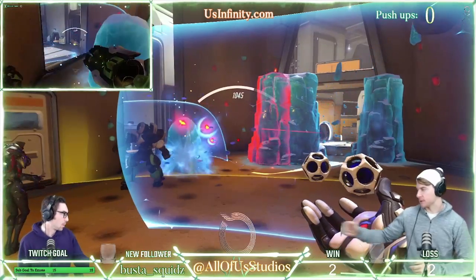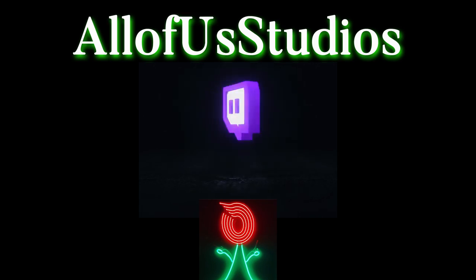Thanks for tuning in to All Play Daily Clip.